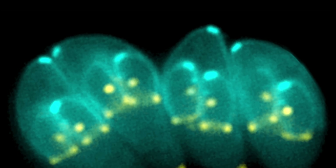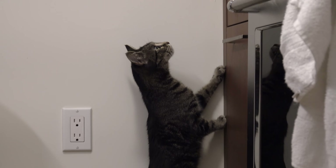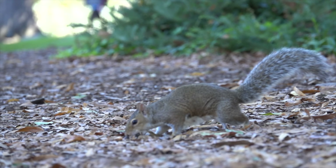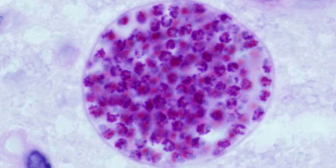As we know it today, Toxoplasma gondii is a parasite whose infective life cycle depends on cats. Birds and small rodents can often serve as carriers of tissue cysts of Toxoplasma.